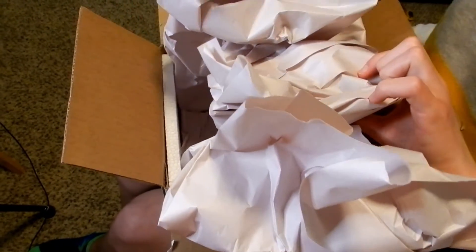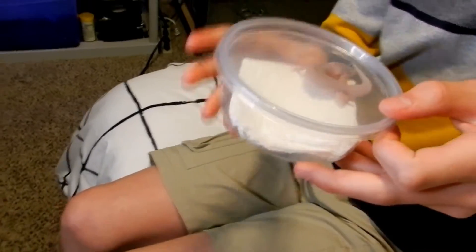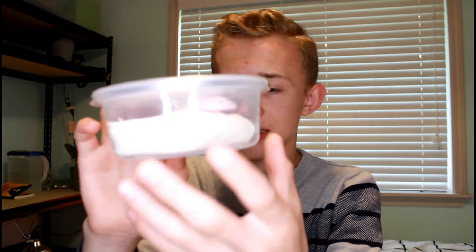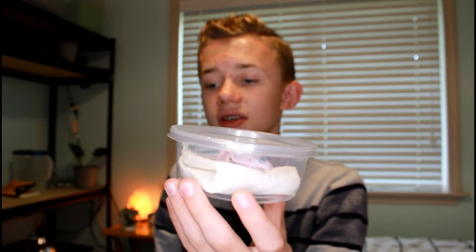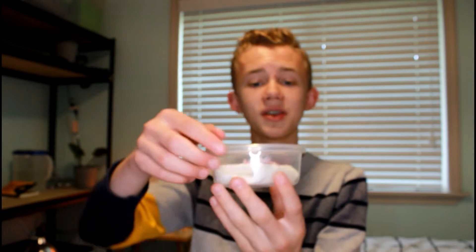Okay, I think the deli cup is in here — yep! Oh, she's tiny! Thank you so much to Imperial Reptiles and Exotics for sponsoring this video, because without you this video would not be happening right now.